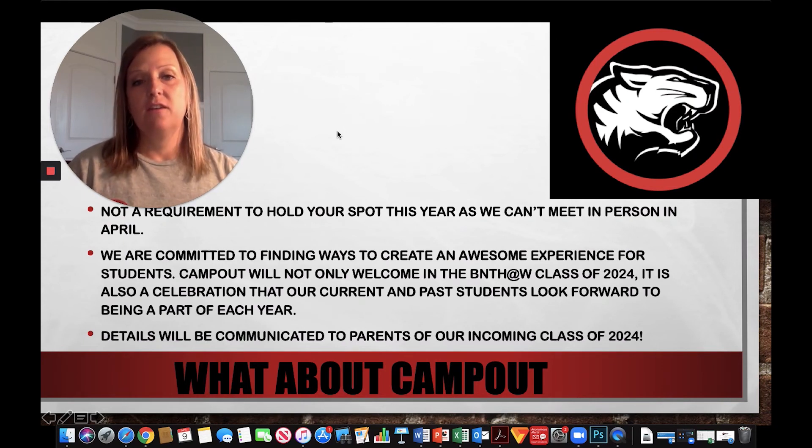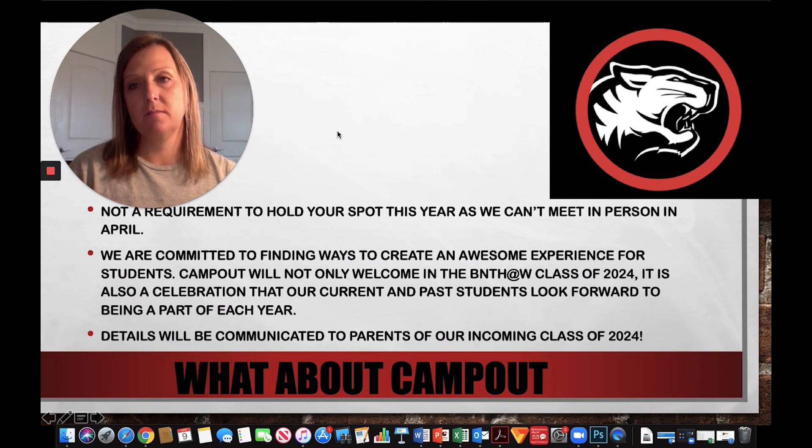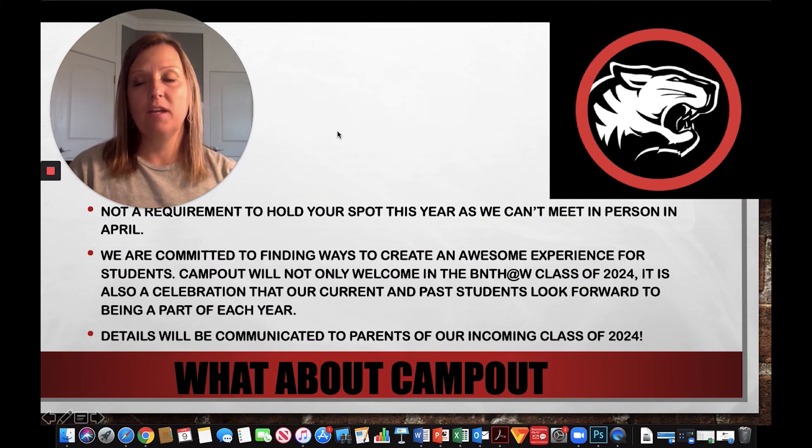We are committed to finding a way to recreate this awesome experience for students. Camp out isn't just a great culture-building event for our incoming class of 2024 — it's a celebration for our current and past students as well. Depending on how the situation goes, which we're monitoring day by day, we will communicate the details of what that could possibly look like and when that would be for the incoming class of 2024. It wouldn't be a requirement, but it is still a really amazing piece of what we are about at New Tech.